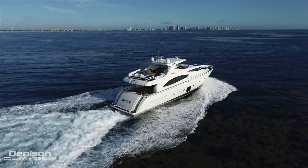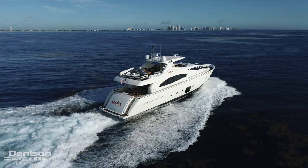Hello, I'm Jace Kazire with Denison Yachting here at Palm Harbor Marina in West Palm Beach, Florida. Here to introduce my latest listing, Kavita.